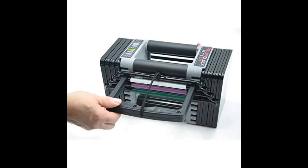I was lucky enough to get these at the retail price and I'm glad I did. These dumbbells are a great addition to any home gym.